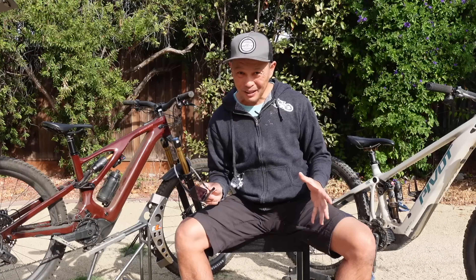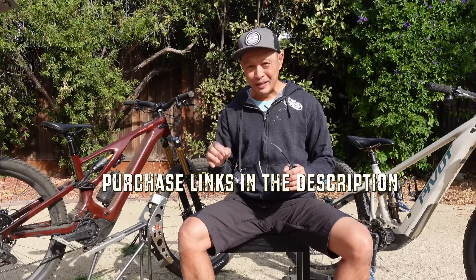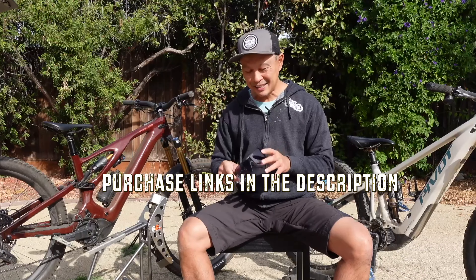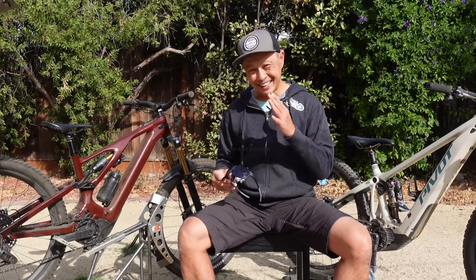There you go — Limar, a company you might not be familiar with especially if you're young in the mountain bike world, but they really know their equipment from the road world and they're making a serious effort in the U.S. mountain bike market. Thanks a ton, everybody.